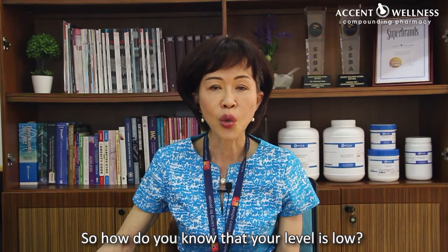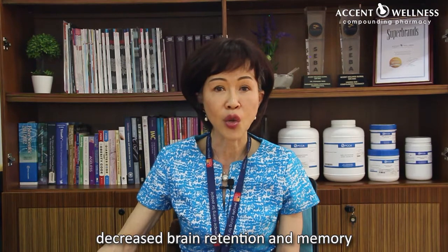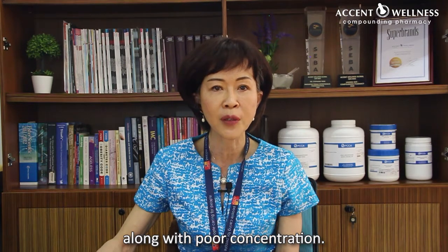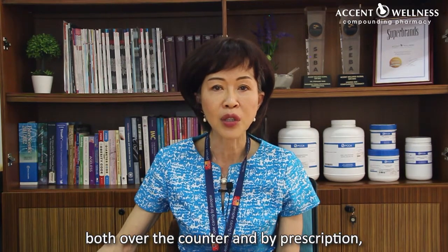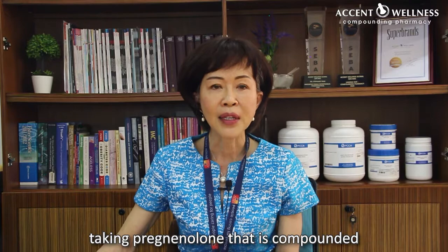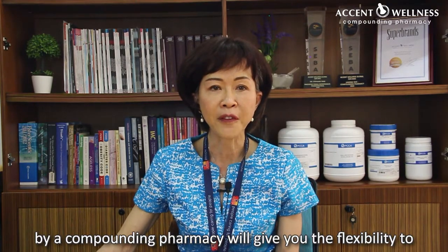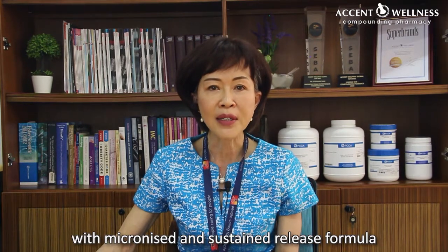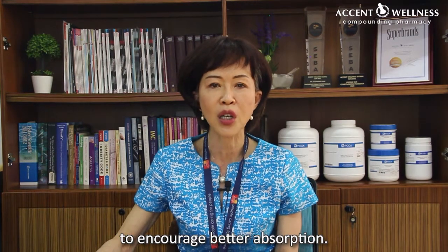So how do you know that your level is low? You might notice symptoms like decreased brain retention and memory along with poor concentration. Although pregnenolone is available both over-the-counter and by prescription, taking pregnenolone that is compounded by a compounding pharmacy will give you the flexibility to get a customised dose with a micronised and sustained release formula to encourage better absorption.